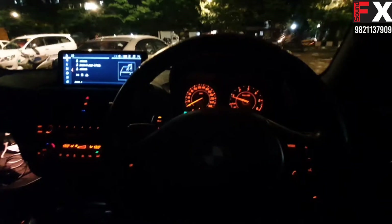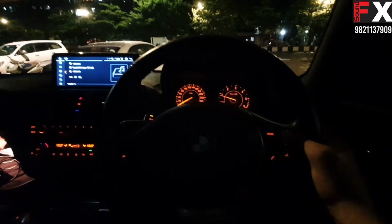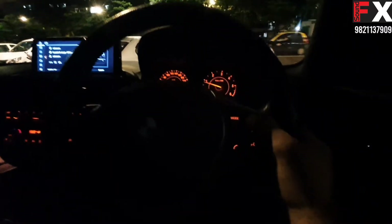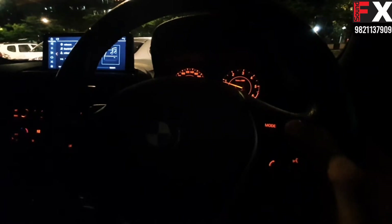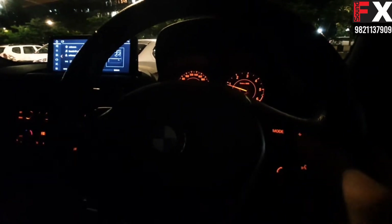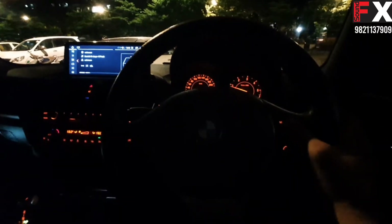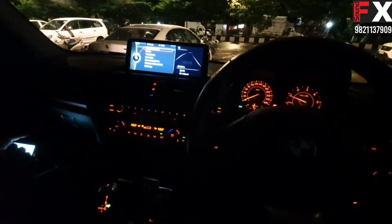So guys, I'm using the steering controls — the original steering controls which are in the BMW. You can operate all the settings which are in the steering controls, like changing mode and going to the AUX.